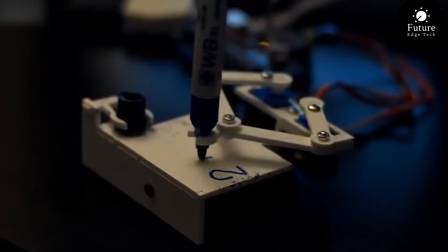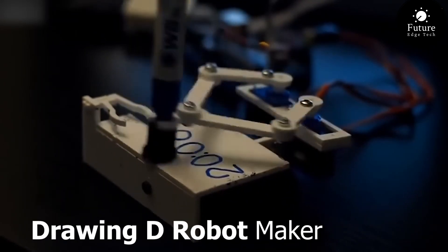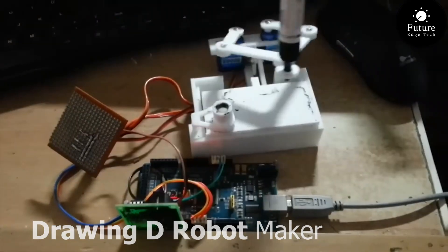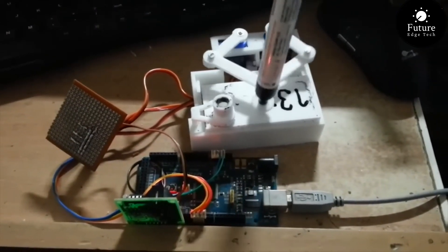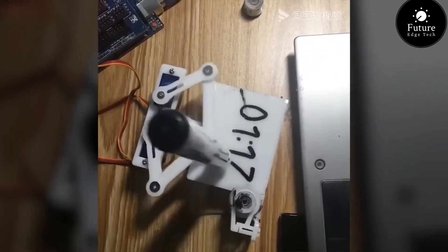Next, get ready to unleash your creativity and bring your imagination to life with the Drawing D, your robot maker. With its easy-to-use design and endless possibilities, this innovative kit is perfect for aspiring artists, engineers, and makers of all ages.